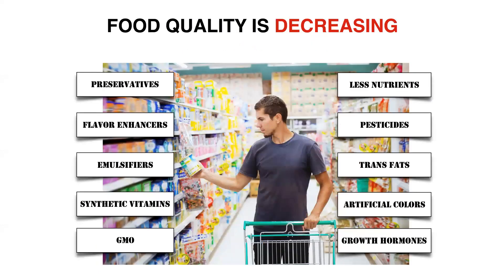At the same time, our food quality is decreasing. There's a guy in the middle of a grocery store looking at his product — although he is really choosing a food-like product. Because so many of the foods we are buying are not actually food. What we're going to find in each of these columns are preservatives and flavor enhancers. They're going to be genetically modified, have pesticides, trans fats, and all of those things.